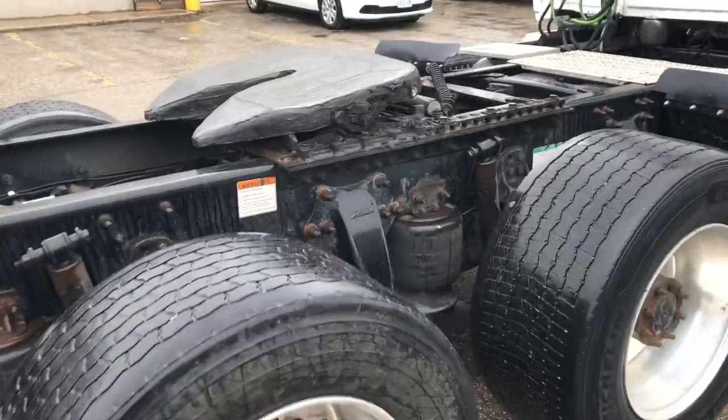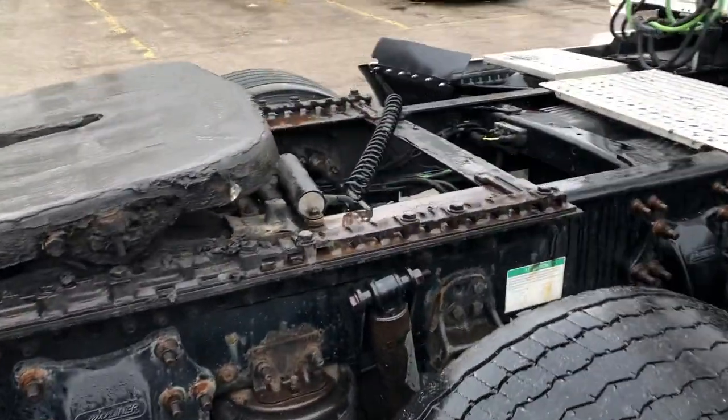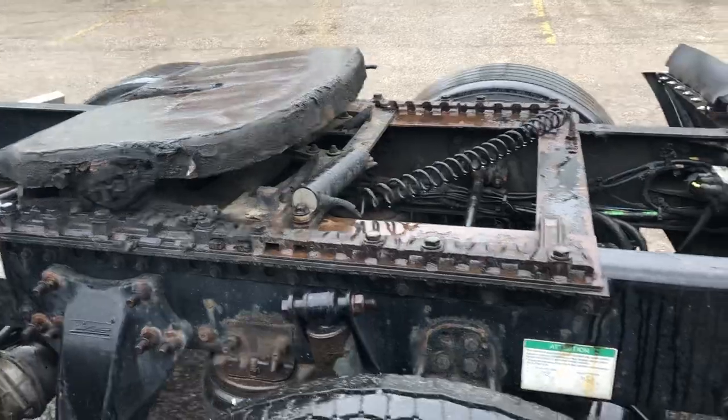You'll see light-base tires — that's going to give you better fuel economy, it's about 200 pounds lighter. You've got a Fontaine sliding fifth wheel.